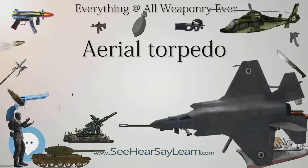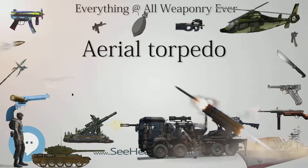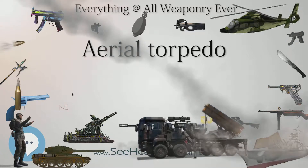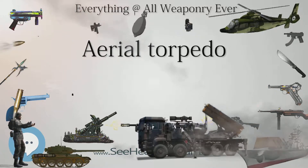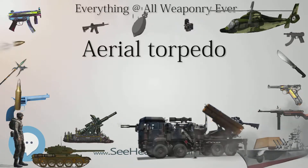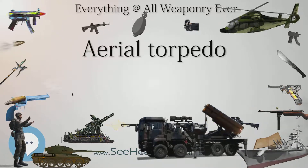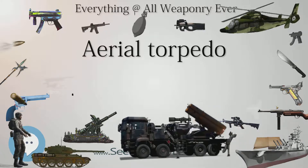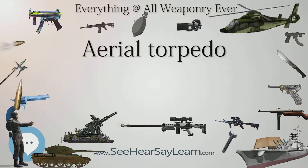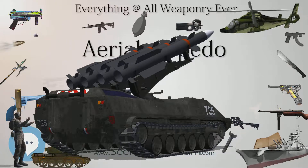Meanwhile, the Royal Naval Air Service began actively experimenting with this possibility. The first successful aerial torpedo drop was performed by Gordon Bell in 1914, dropping a Whitehead torpedo from a Short S.64 seaplane. The success of these experiments led to the construction of the first purpose-built operational torpedo aircraft, the Short Type 184, built from 1915. An order for ten aircraft was placed, and 936 aircraft were built by ten different British aircraft companies during the First World War.